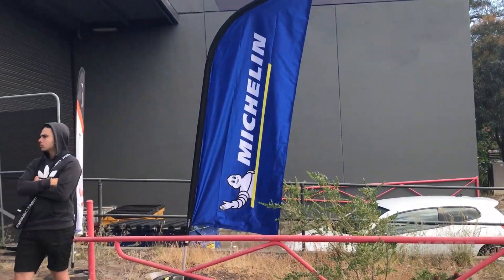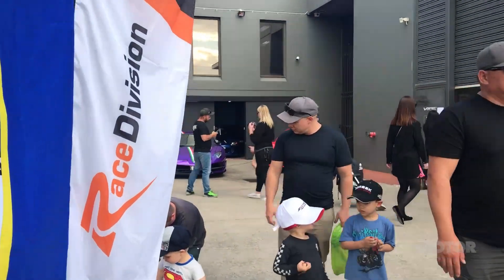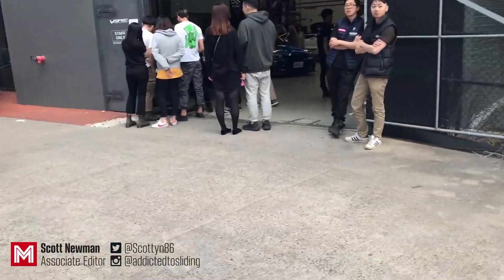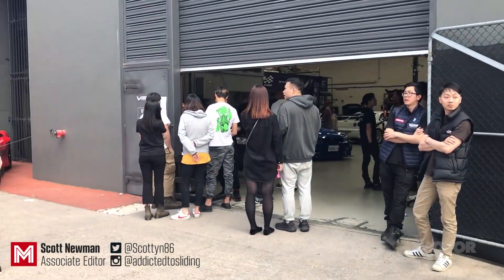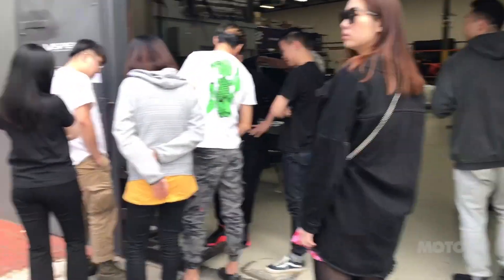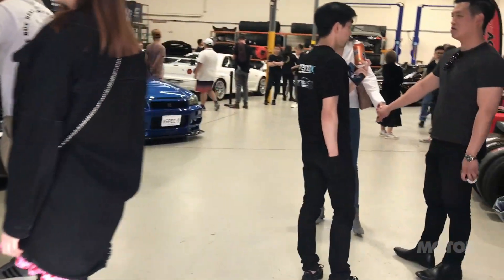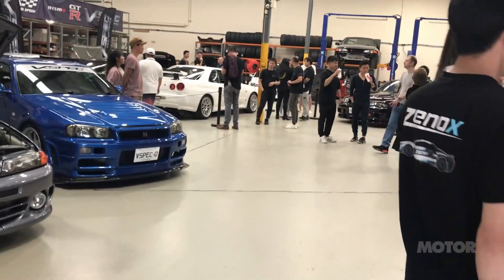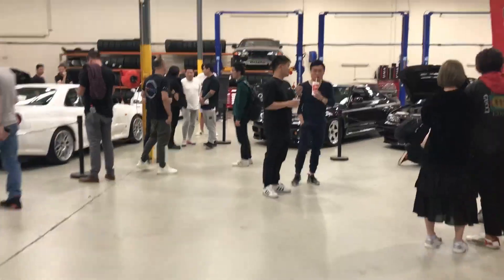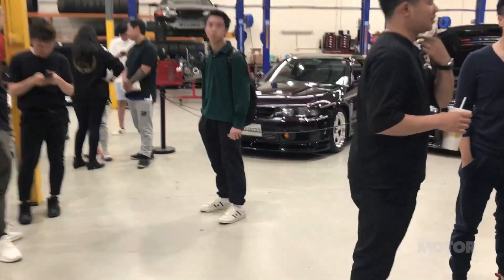Hello and welcome to V-Spec Performance in Melbourne, home of probably the world's greatest collection of GTRs — not necessarily in number but in quality. Having an open day today, so let's go inside and have a look around. In the eastern suburbs of Melbourne, a couple of exotics over here which I'll take you through later, but in here are some of the world's rarest, most expensive GTRs.